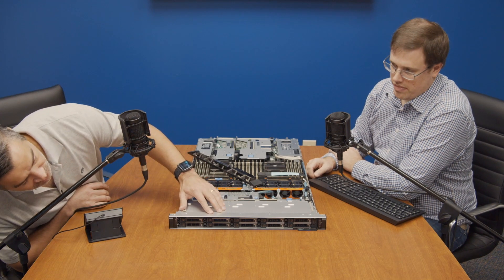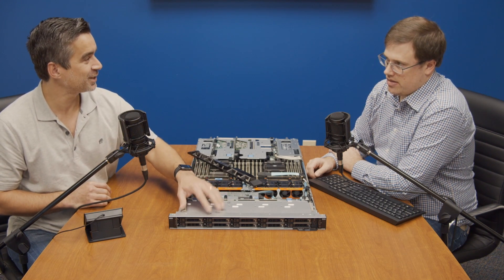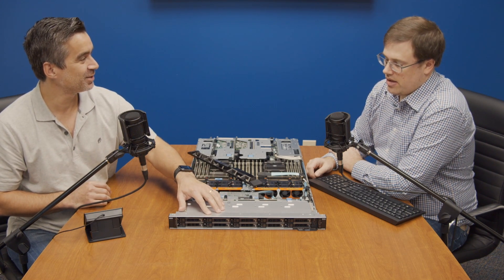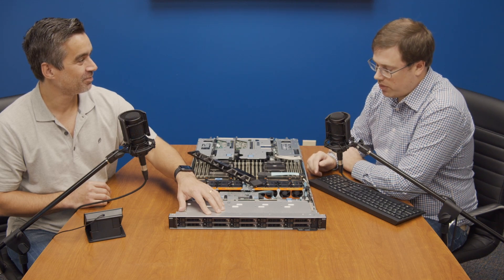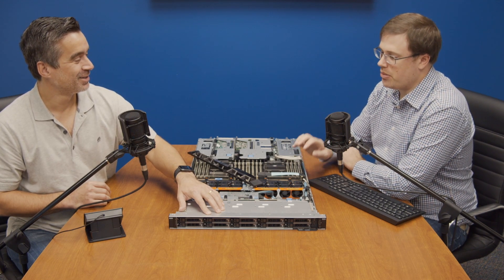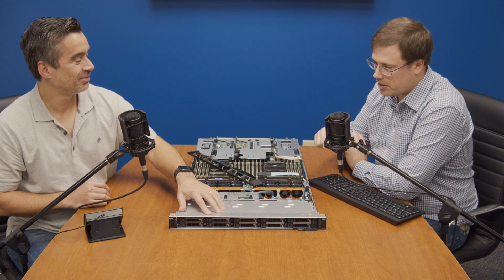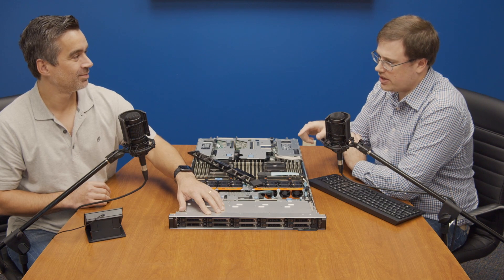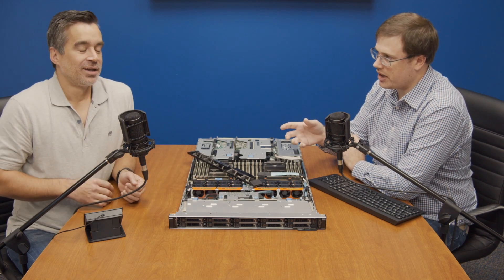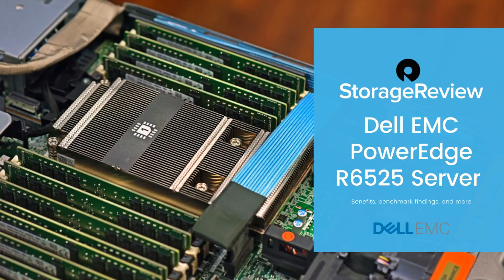Our unit has six SAS drives and four NVMe drives. We only tested the four NVMe, but this particular backplane supports four NVMe devices and six SAS — or possibly up to ten SAS — with four bays for NVMe. There's a lot of flexibility, so let's take a look at some of that.